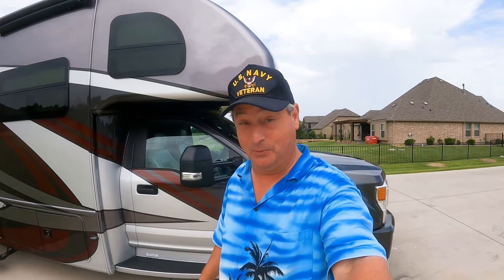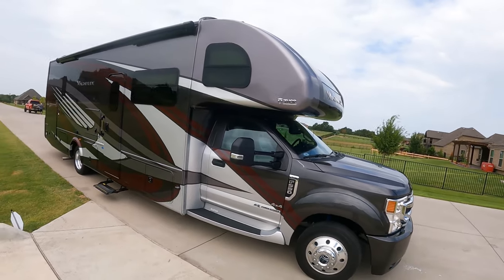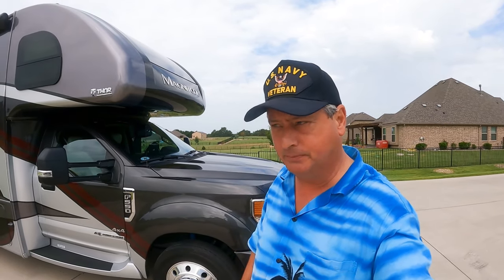Welcome to Dude RV. I really appreciate you stopping by for today's video. We're going to talk about the 10 modifications that we have made to our Super C motorhome. We have a Thor Magnitude RB34 on the F550 chassis. We love her, but there are some things we thought we could improve upon.